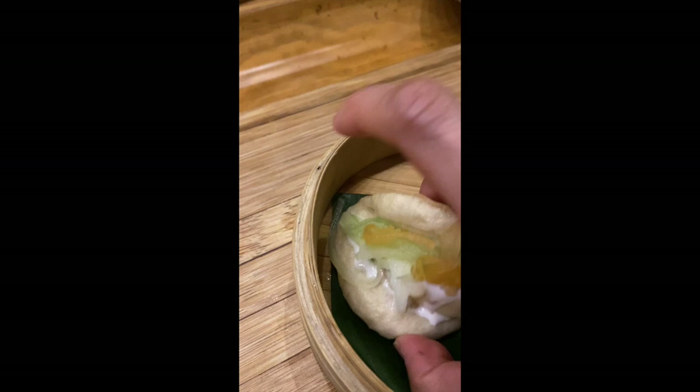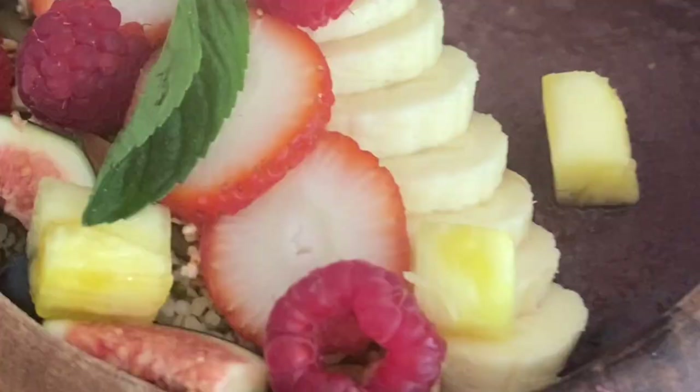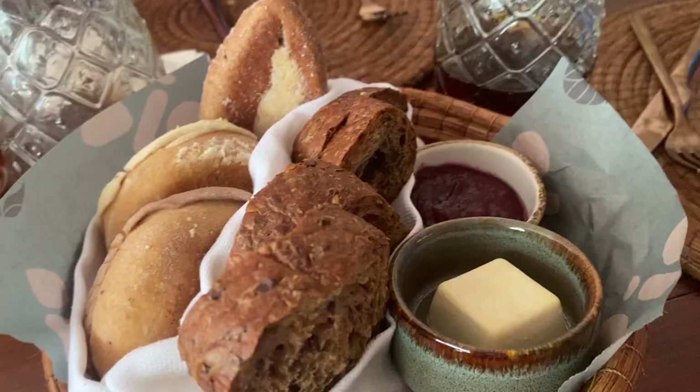My least favorite restaurant of all is Baio. When I was watching videos reviewing the restaurants at Esquerra, a lot of people said this was their number one, two, or three choice. But I would rank this last out of all the restaurants I tried.